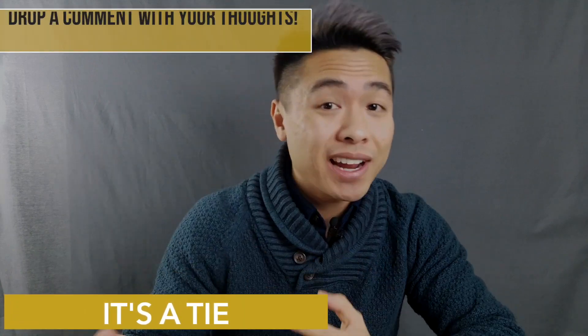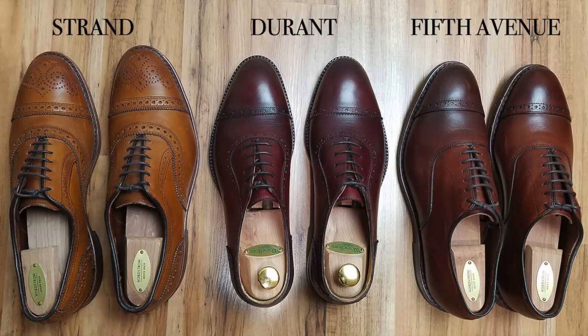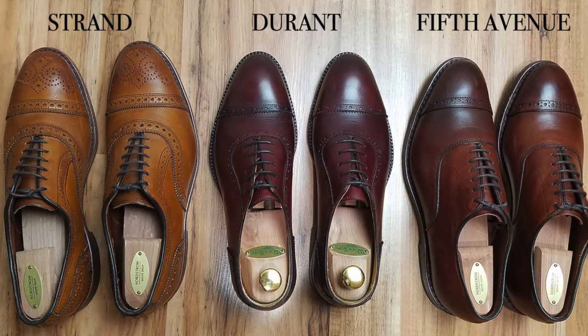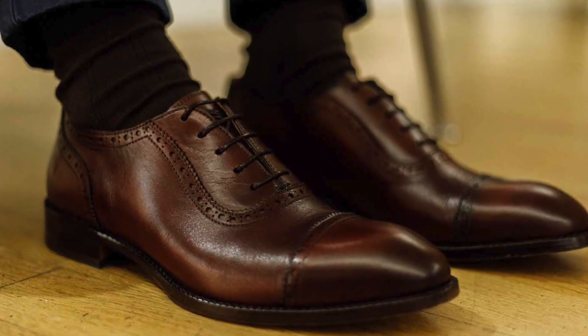So who wins style and design? I'd call it a tie. If it came down to variety of styles and models, AE would win hands down — they've been in the game for over 90 years and have built out their collections. However, comparing the Strand and Fifth Avenue versus the Durant, the shoe silhouettes are so similar that I'd call them equals. I'm always inclined to tip the scale in favor of Beckett Simonon, but since Allen Edmonds comes first, let's call it a draw.